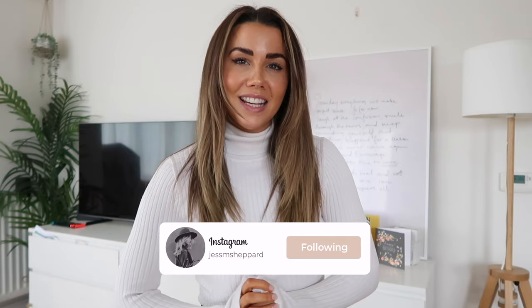Hi guys, I hope you're all doing well. Welcome back to my channel, or if you're new, my name is Jess. We talk about all things fashion, travel, lifestyle, and living your best life on this channel, so if that sounds like you, don't forget to hit the subscribe button down below.